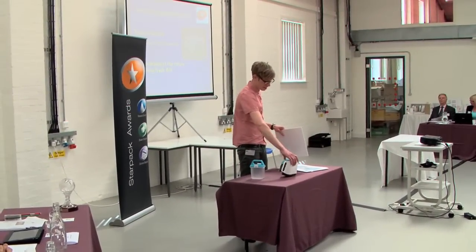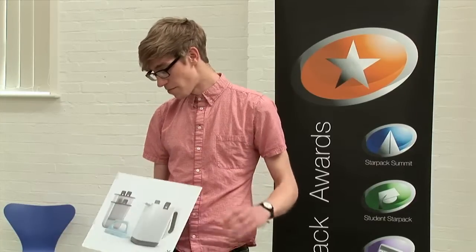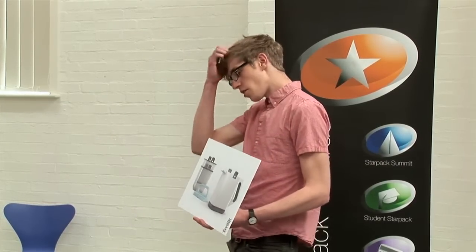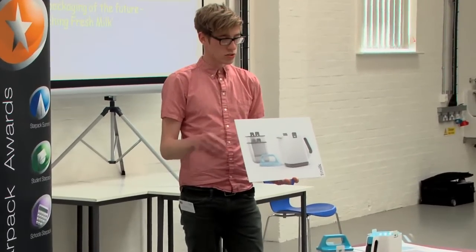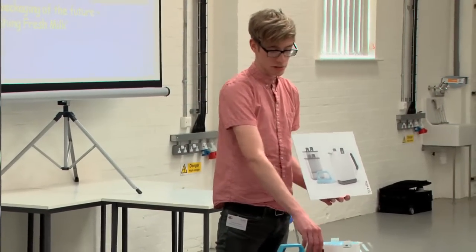Hello, I'm here to present my concept for the Future Milk packaging brief. The concept I came up with is called One Milk. The main aim behind this project was to create a product which had no disposable element.